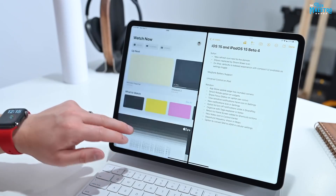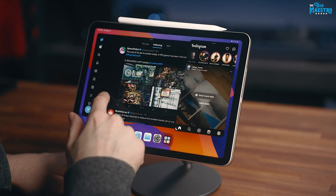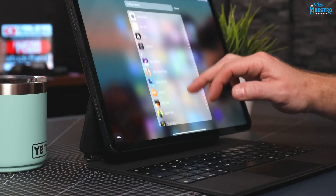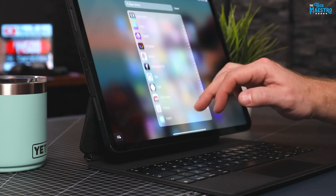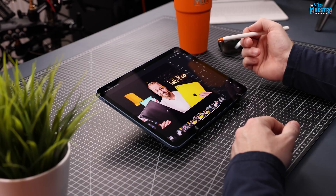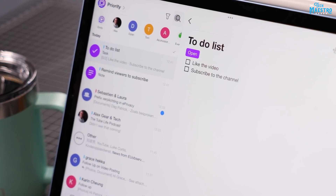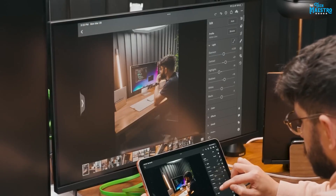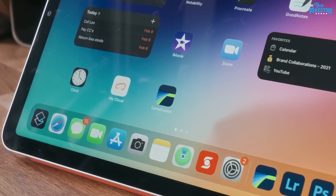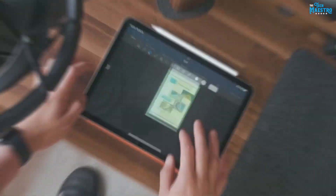Whether it's referencing information from one app while writing in another or conducting research while taking notes, the iPad Air 5 is also compatible with a wide range of productivity apps available on the App Store. From industry-standard applications like Microsoft Office Suite and Adobe Creative Cloud to task management apps, note-taking apps, and project management tools.